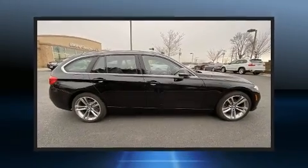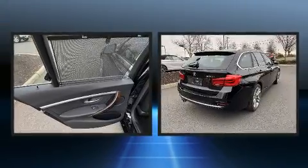Get excited about the 2018 BMW 330i. This four-door, five-passenger wagon still has less than 25,000 miles.